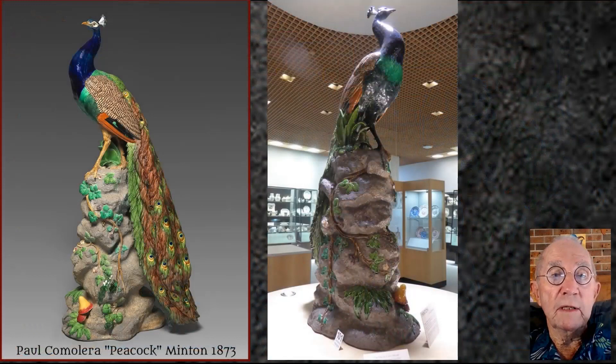The most significant one, I think, being this wonderful peacock. Minton made 12 of these. They were fired in one piece, making them not only an artistic achievement but a technological one as well.